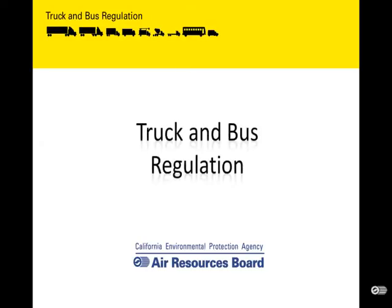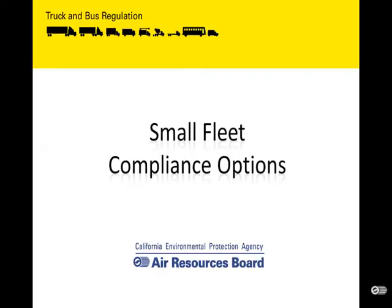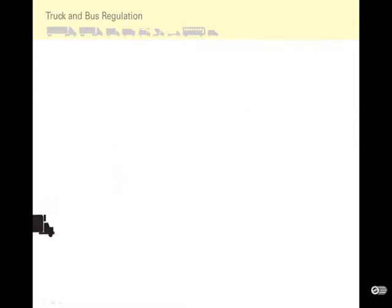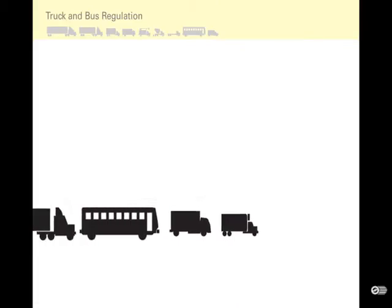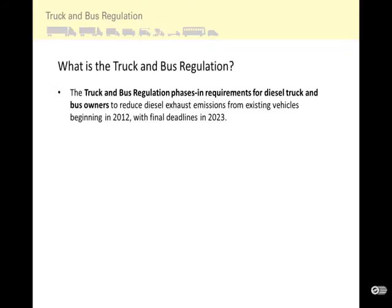This is a Truck and Bus Regulation video on Small Fleet Compliance Options. The focus of this video will be small fleets, but first I will describe the basic requirements of the Truck and Bus Regulation. The Truck and Bus Regulation phases in requirements for diesel truck and bus owners to reduce diesel exhaust emissions from existing vehicles, beginning in 2012 with final deadlines in 2023.